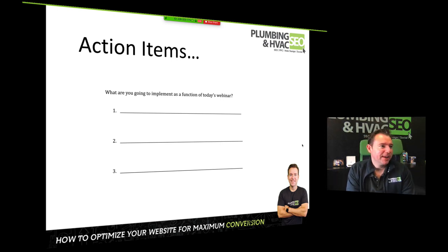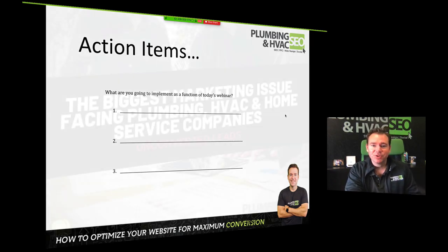Joe says: site speed, load more pictures and videos, add chat to the website. Christina says: optimize images, get real team pictures, add chat, and change some verbiage to speak to the customer avatar. Those are great actionables — we're walking away with clear items to implement, which is always what I want. I want to make sure this is actionable and that you actually do something with it.